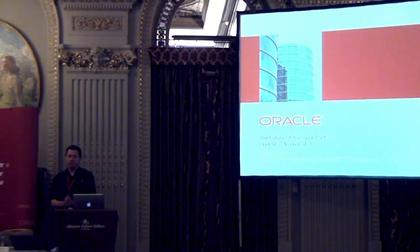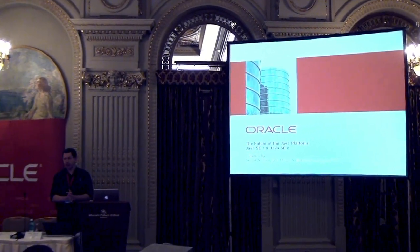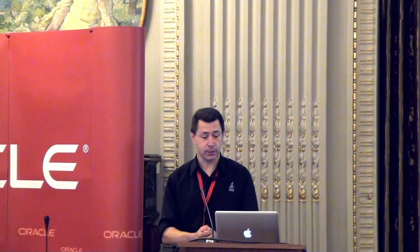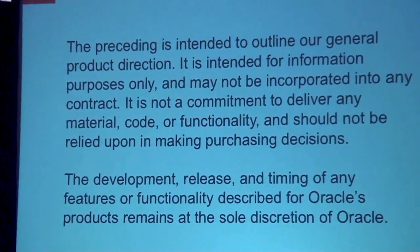Oracle has made a lot of progress over the last year, year and a half, with the Java platform as a whole. What I want to do here is give you a bit of an introduction, some of the details, some of the technology that is coming, an outlook on what is happening and what will be happening over the next 12 months or so. This is the slide we always have to put up, which basically means that all this is subject to change, and please don't base any purchasing decisions on what I say.